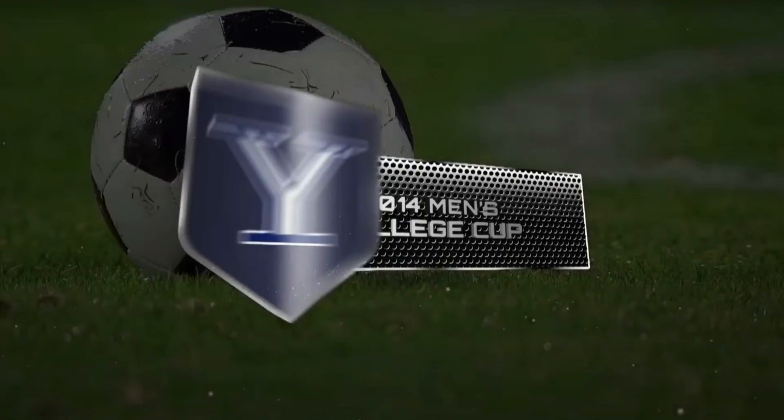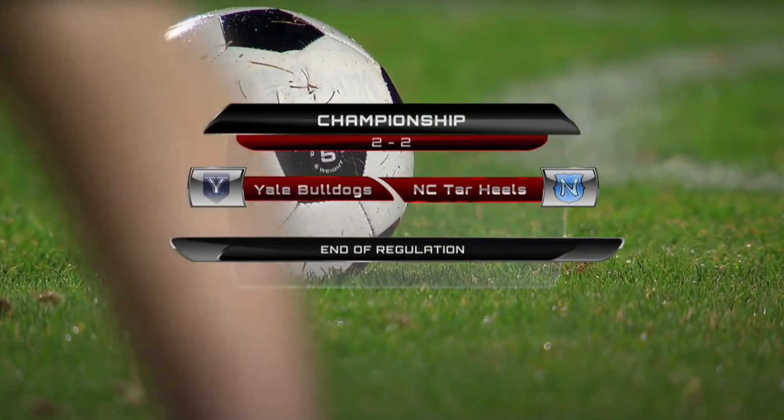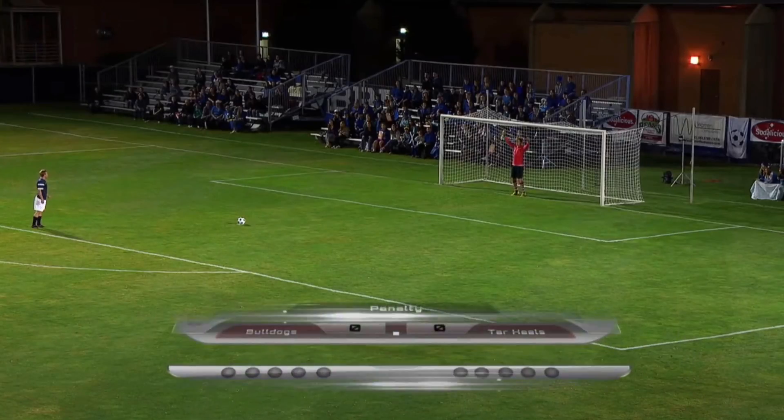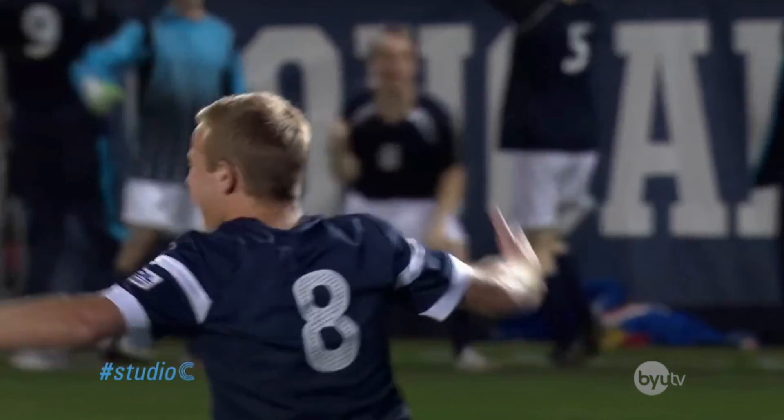Welcome back to our coverage of the game of the year between Yale and North Carolina. If you're just joining us, we have witnessed an unbelievably well-fought match tonight, and it's come down to penalty kicks. Peterson for Yale, taking the first approach. Oh, there it is! Spectacular!